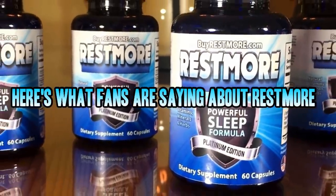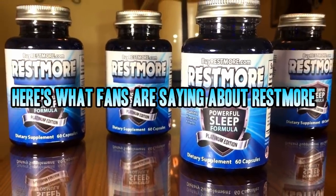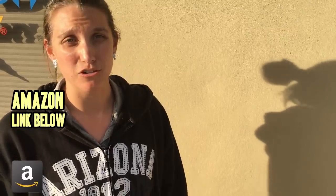We asked, and here's what you had to say about Restmore. The cool thing is I wake up refreshed, don't feel groggy. I slept really well and I have no residual sleepy, drowsy feeling. Now I am wide awake at work because I sleep well at night. Thanks, Restmore.